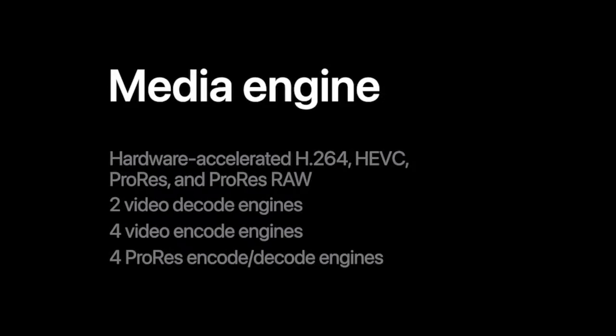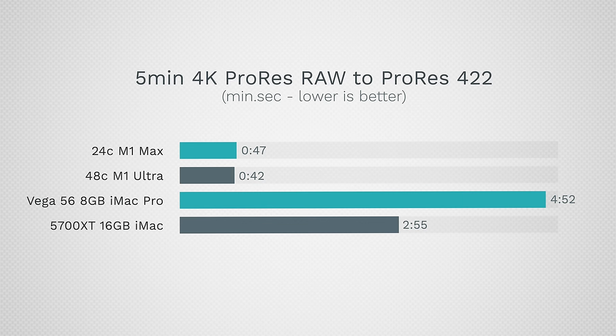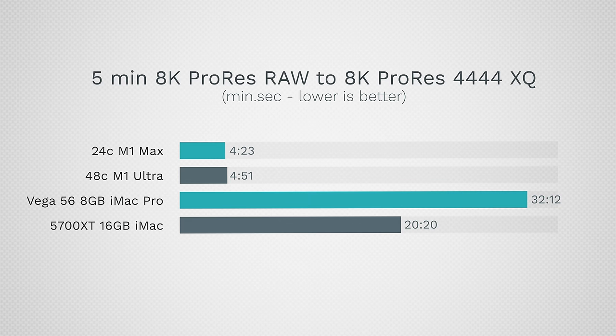The biggest gains are with ProRes, because the Mac Studios have dedicated ProRes decoders and encoders built in — even in the base $2,000 model. In our Mac Pro we needed a $2,000 card for ProRes; here it's just built in. With 4K ProRes RAW to ProRes, the $2,000 model is more than three times faster than the iMac and more than five times faster than the iMac Pro — a massive difference. The same applies to 8K with LUTs and color corrections: dramatic performance, and multi-cam playback is huge.